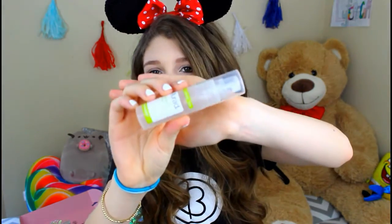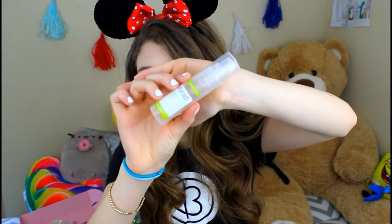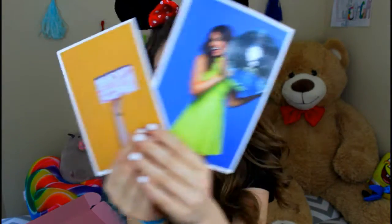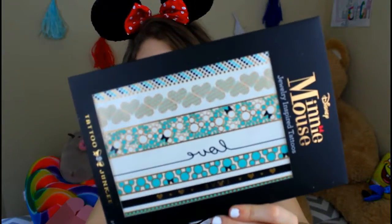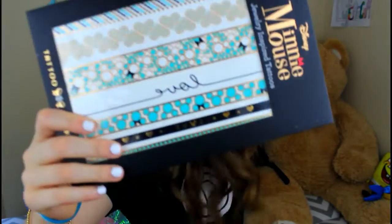Next it includes this Murad Hydrating Toner, which I still actually have mine from last year, but it's supposedly really good for your face, so maybe I'll try this and see how it works for me. The box includes two pictures — a picture of the box and a picture of Bethany Moda. And the last thing in this box are these Minnie Mouse Jewelry Inspired Tattoos, which are so cute. They are blue, gold, and white.